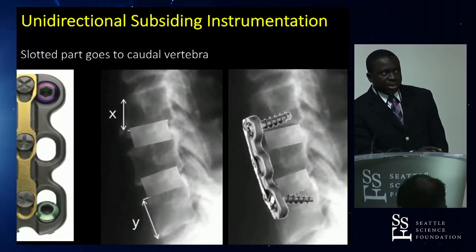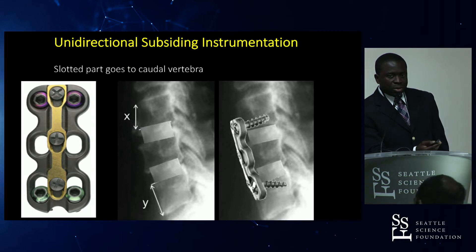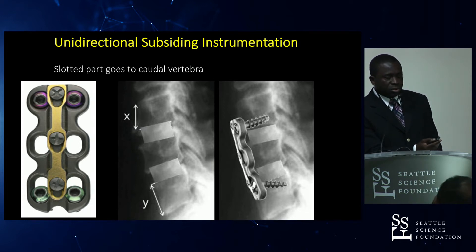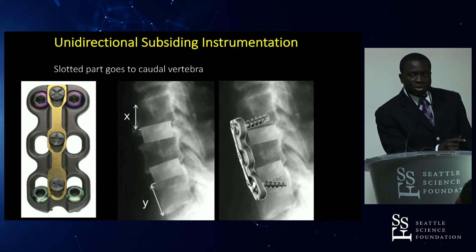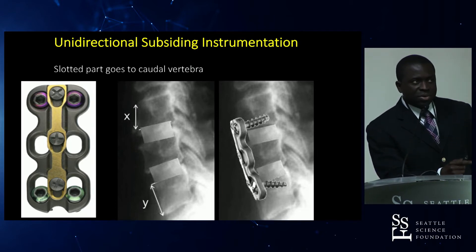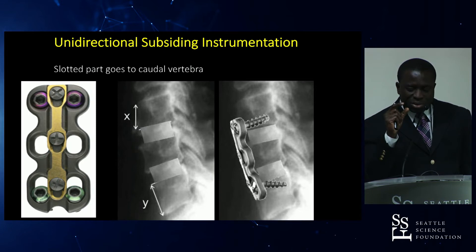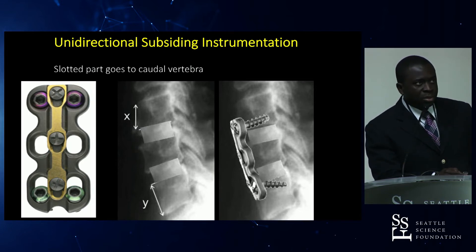When using a unidirectional subsiding plate, you must orient the plate so that the slotted portion that allows subsidence is at the caudal part of the construct. This is because the caudal vertebra tends to be taller than the rostral vertebra, and end plate preparation on the rostral side typically reduces vertebral height slightly — so it is best to position accordingly.